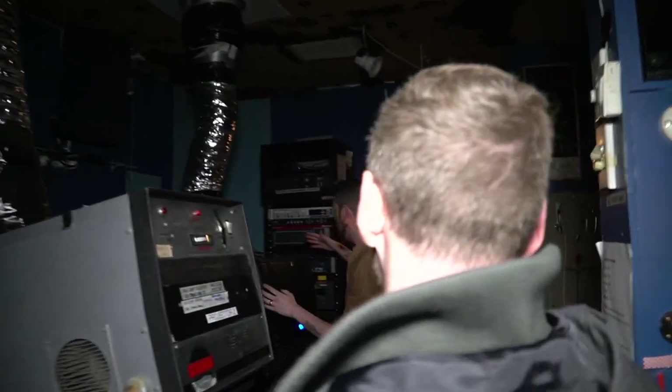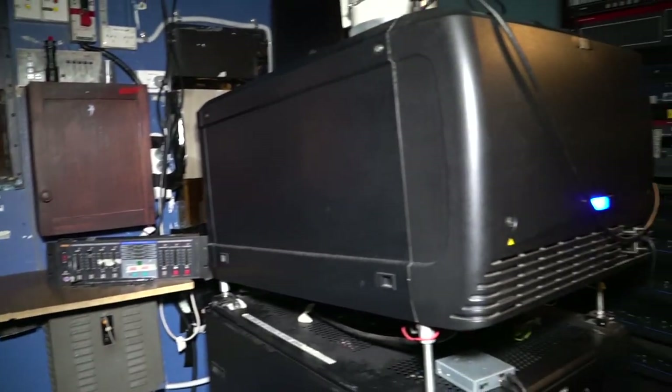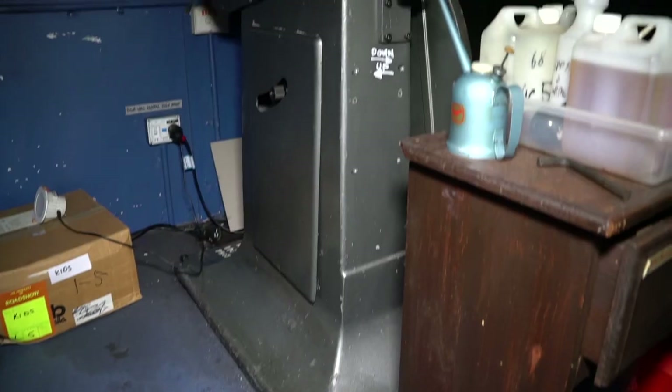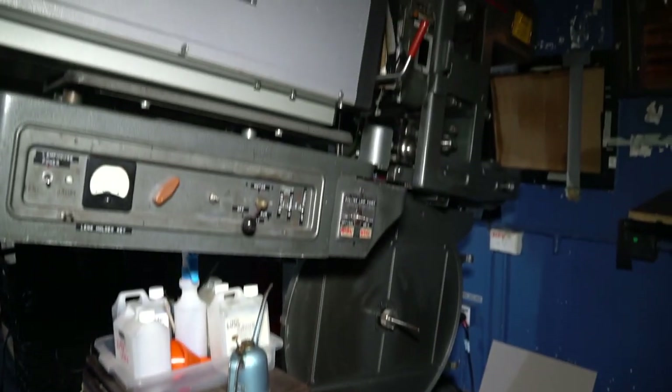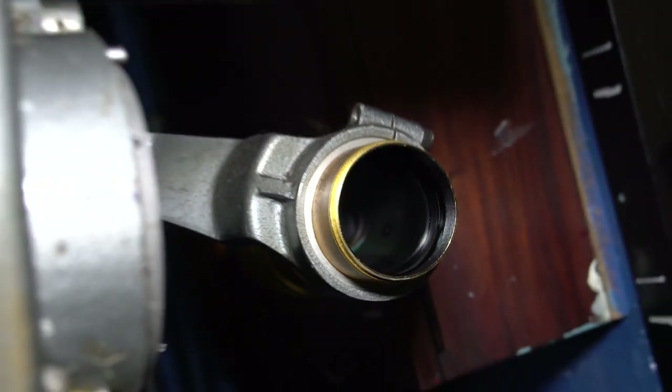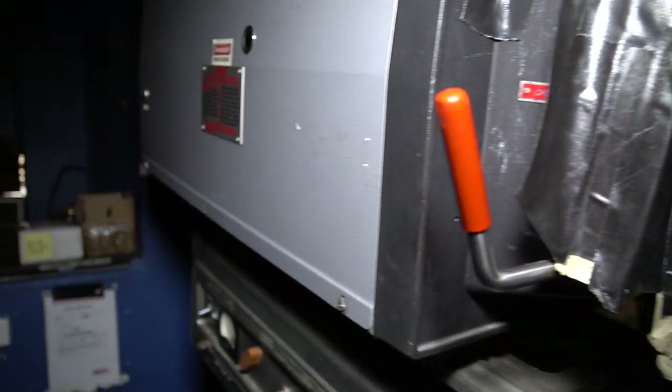Over here you've got your more traditional Barco 4K projector — that's what we screen most of our digital content on, predominantly all the 2K and 4K material. The spot where it sits is where the 16mm projector used to stand. These 35mm machines are really robust — the standard projectors you'd have seen in many cinemas around Melbourne and greater Australia. With the 35mm, if there's an error, you know immediately what's wrong. With the digital projector, you have no idea — there are constant server and firmware updates needed to keep it working at full capacity.